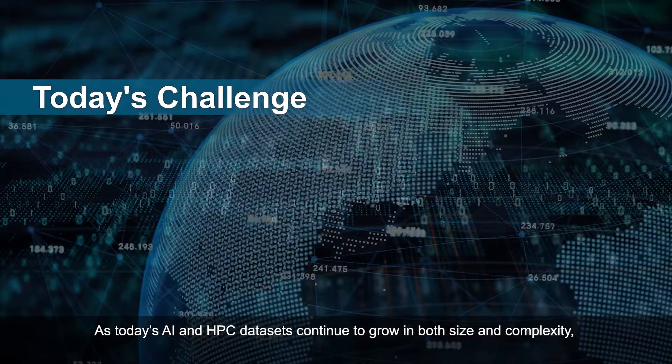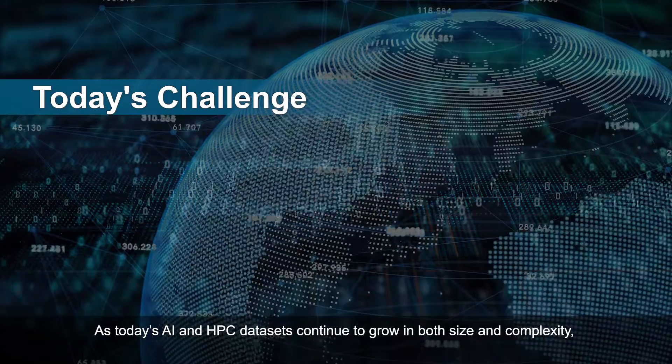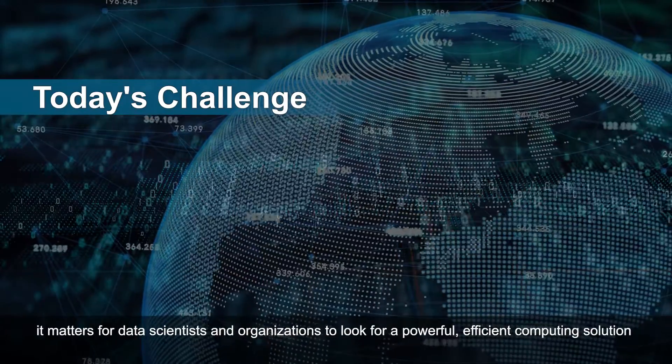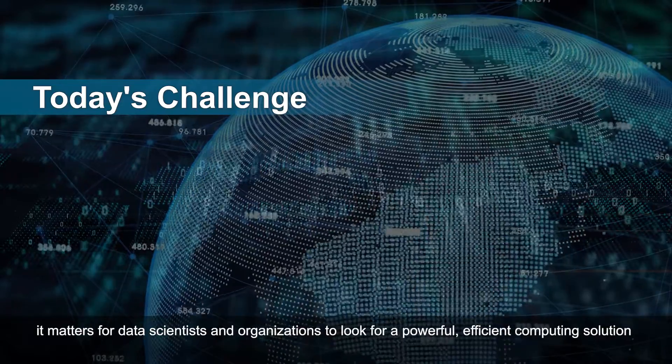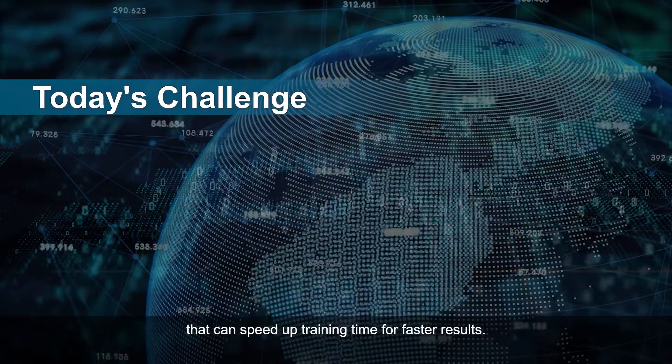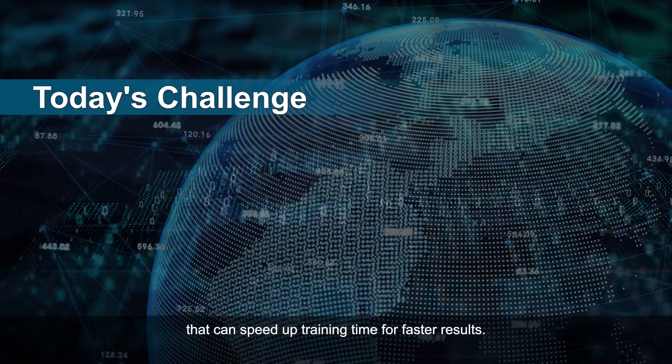As today's AI and HPC datasets continue to grow in both size and complexity, it matters for data scientists and organizations to look for a powerful, efficient computing solution that can speed up training time for faster results.